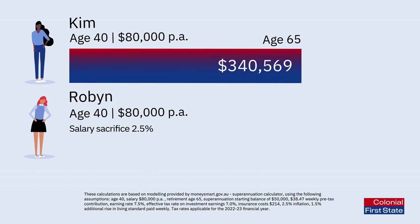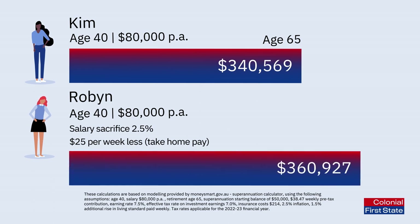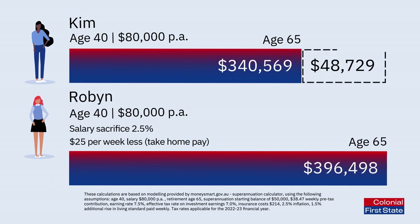Robin decided to salary sacrifice 2.5% of her income each week, which meant she had around $25 per week less in take-home pay. But when she retired, her super balance was $396,498 — that's $55,929 more than Kim.